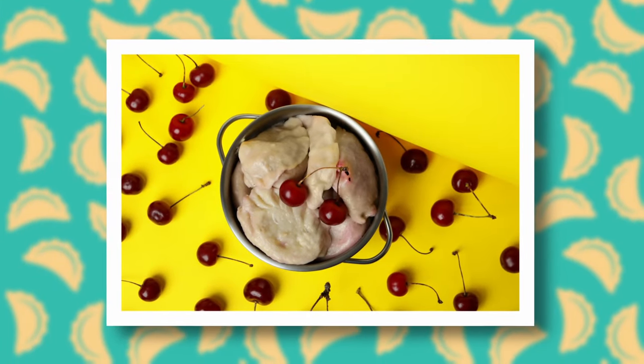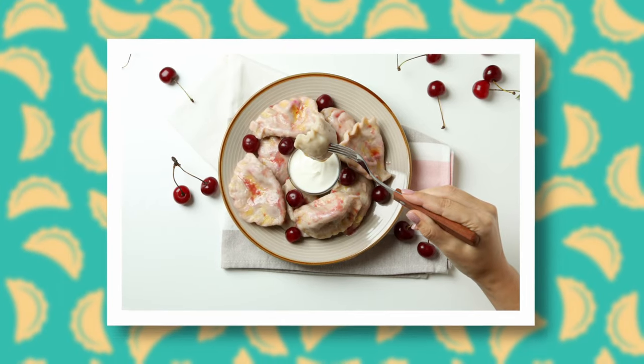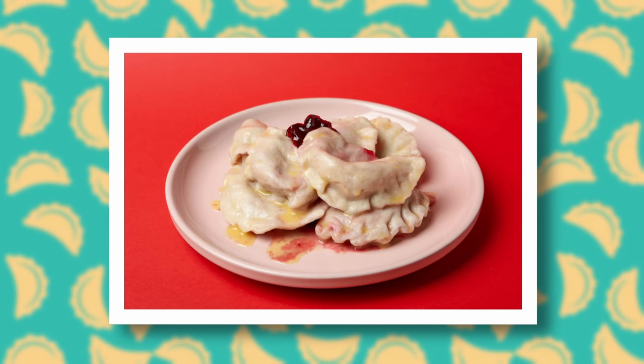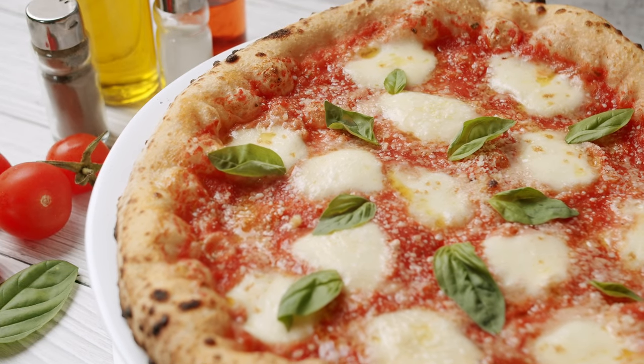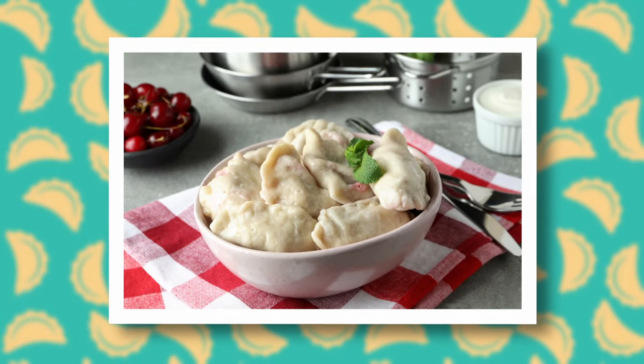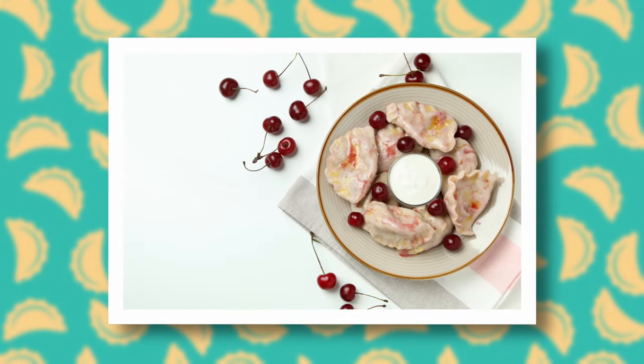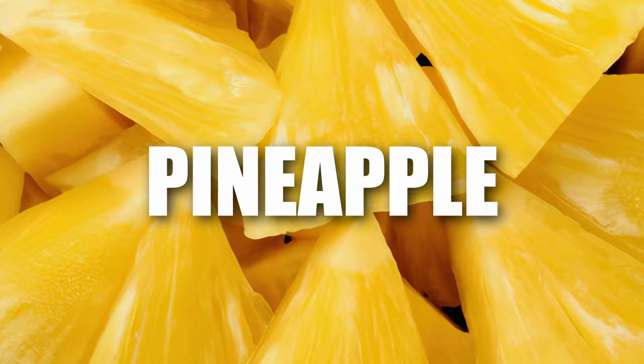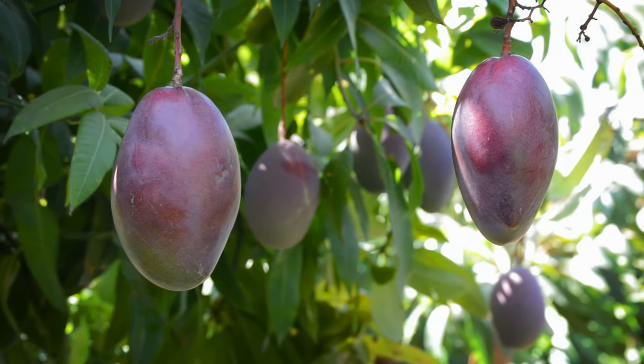Sweet pierogi are so simple yet so tasty. The key is not in the complexity but rather in excellent, delicious, fresh ingredients — just like in a margherita or capricciosa pizza. The fruits we use are usually those that naturally occur in Poland. So it might be hard to find pierogi with mango, pineapple or peach, since these fruits don't grow in Poland and imported ones don't taste as good. But maybe it's not a stupid idea to try pierogi with different fruits than usual.